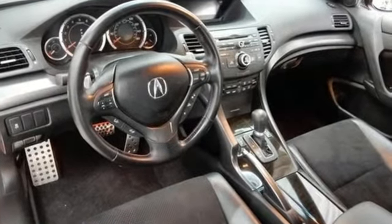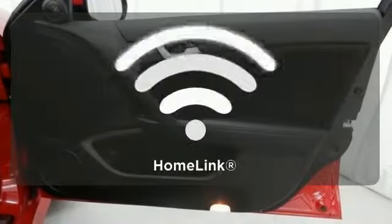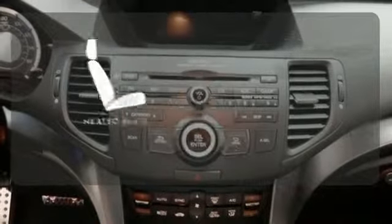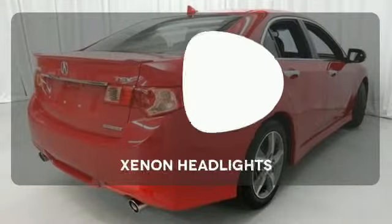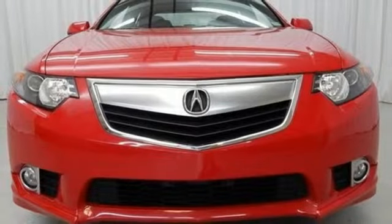And with its anti-lock brakes and multiple airbags, you and your passengers will be protected. Doors open and your path is well lit with HomeLink. Ward off the chills with the heated seats. The Xenon headlights shine brighter for better visibility. Come in for a test drive today.